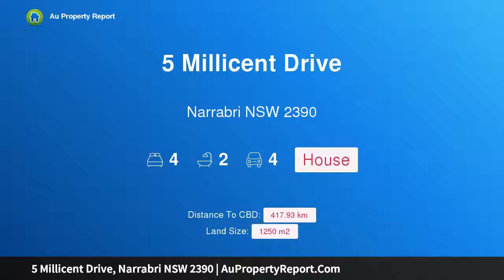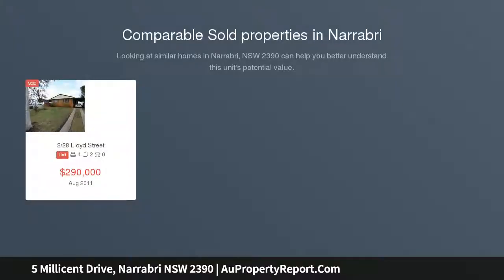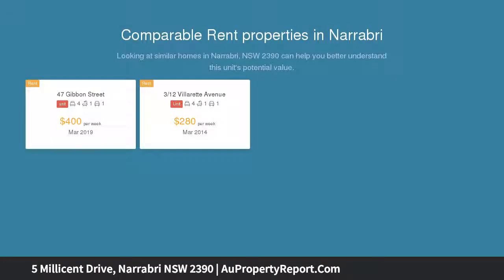Hi, I am glad to introduce property 5 Millicent Drive, Narrabri New South Wales 2390. Love the location — stylish and simply stunning. Carla Baxter Real Estate in conjunction with Landmark Harcourts has the pleasure of listing for auction this well-appointed quality brick home positioned amidst the most well-sought after location, offering exceptional living sure to impress the most discerning of buyers.